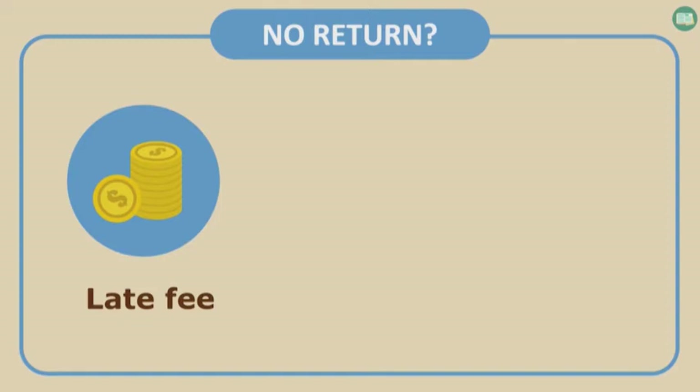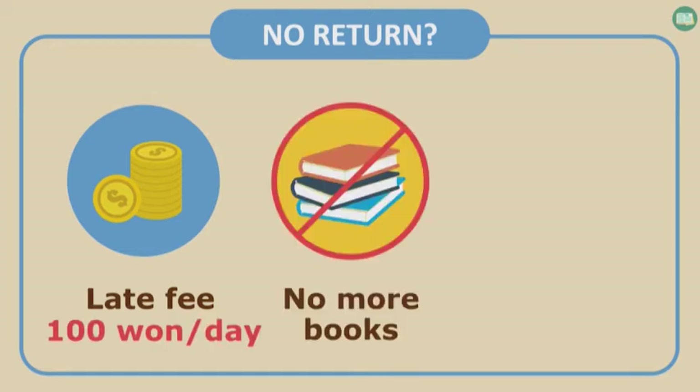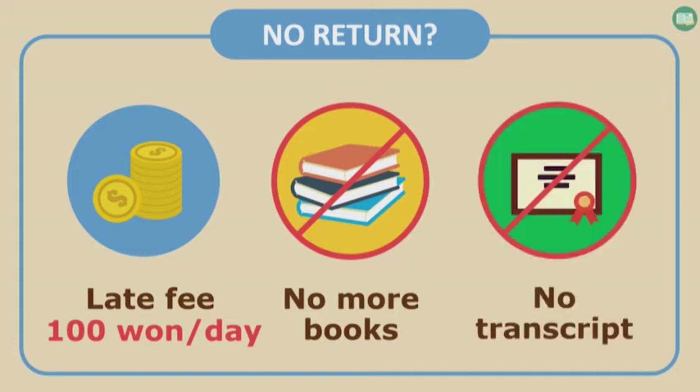What happens if you don't return library books? A late fee will be charged — 10 won per book per day. To avoid the late fee, you can renew the loan period before or on the due date. But if you have any overdue materials or unpaid late fees, you cannot renew the loan period or borrow any more. Furthermore, you cannot receive academic transcripts from Yonsei University. So please make sure to return all your library books before you leave.